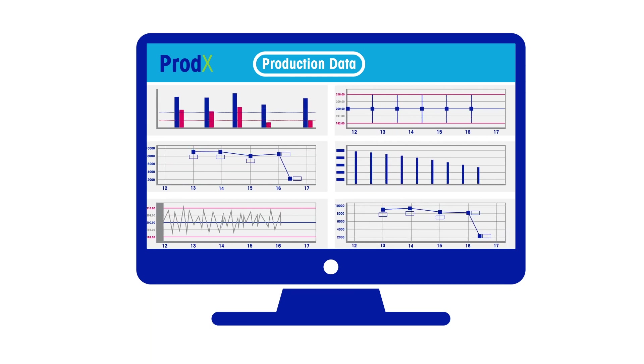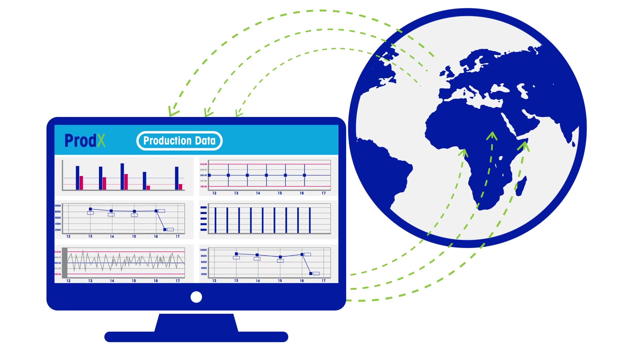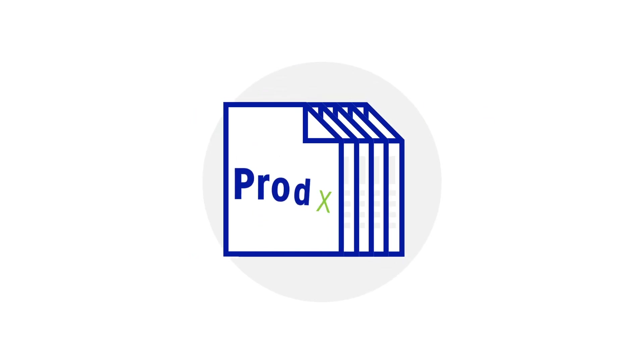Prodex provides the highest levels of statistical data visibility and integrity for big data trend analysis. Product inspection data can easily be exported, providing routine and ad hoc reports on process efficiencies and production data.